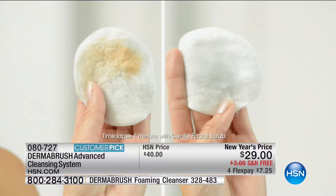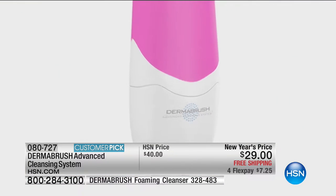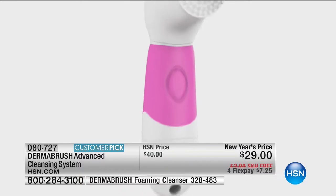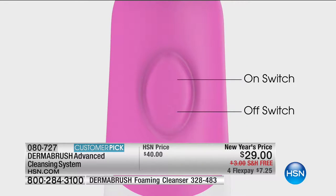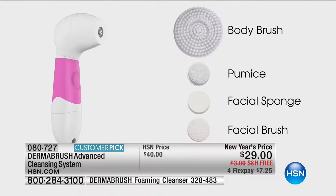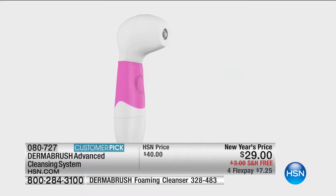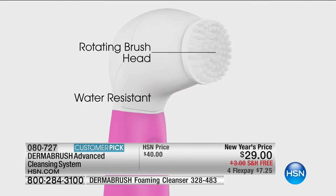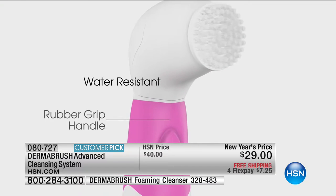Before DermaBrush, you really see the difference. Your skin cannot breathe, it cannot rejuvenate overnight. This is such an easy-to-use product — no tricks, no lights, no timers. It's an on/off switch. You've got the body brush, the pumice, the facial sponge, and the facial brush. Easy on, just pull it off, pop it back on, you'll hear it click.